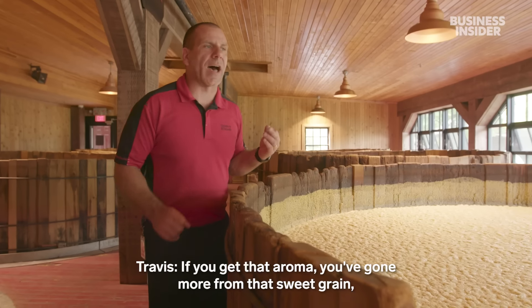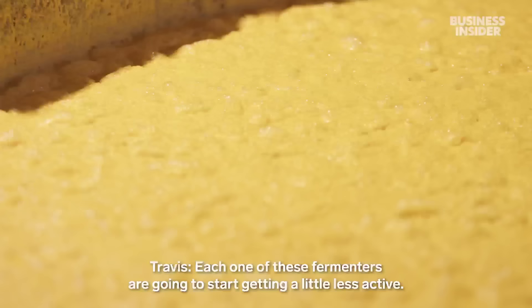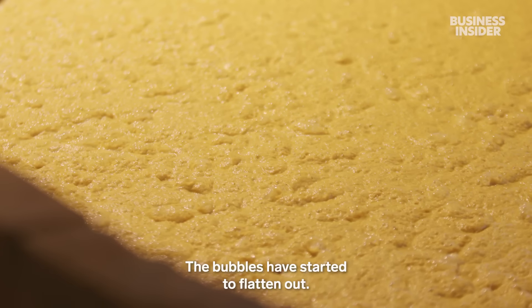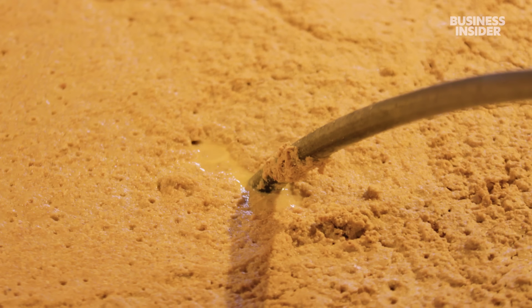The mix sits at room temperature for a few days as the yeast turns the sugars into alcohol and carbon dioxide — that's why you see the bubbles. The aroma shifts from sweet grain to more of an acid character. Each fermenter becomes a little less active over time; by day three, it smells fruity and is about 10% alcohol.